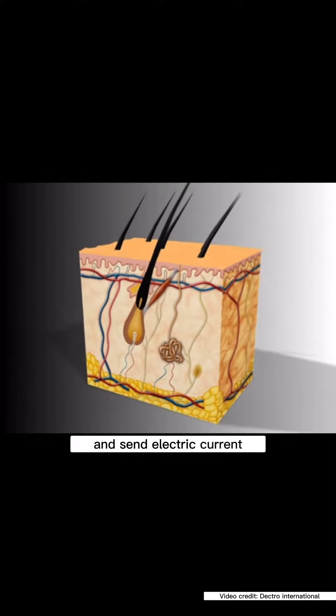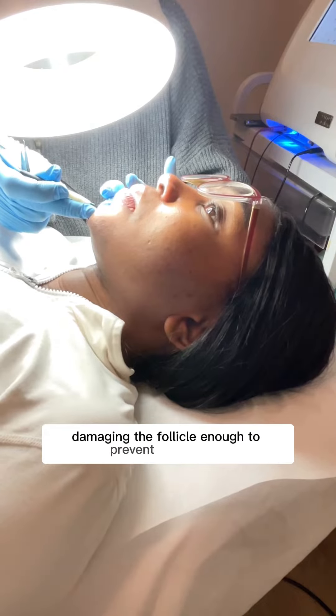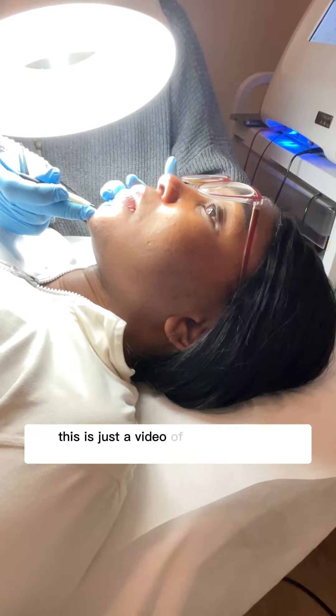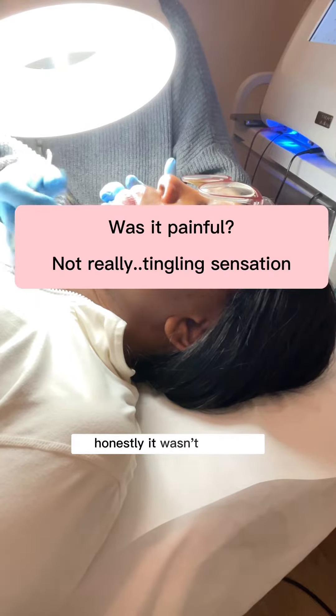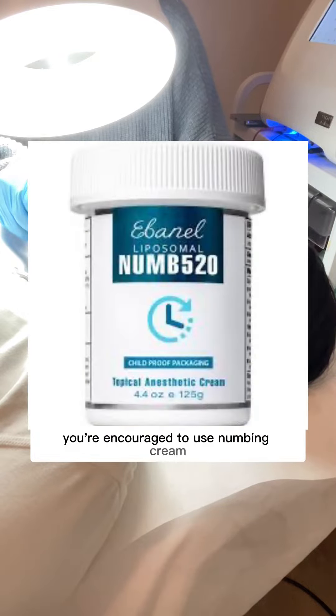It sends electric current, damaging the follicle enough to prevent hair growth. This is just a video of me getting the procedure. Was it painful? Honestly, it wasn't for me, but if you're sensitive, you're encouraged to use numbing cream.